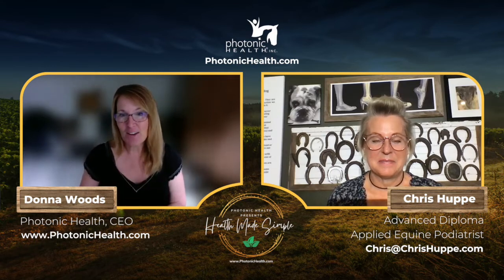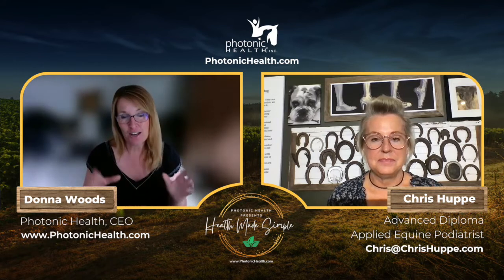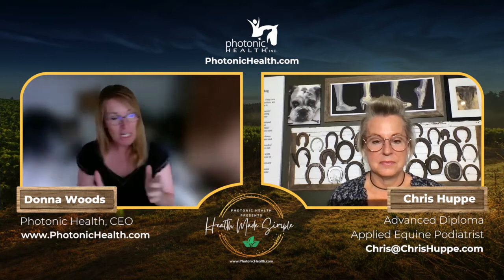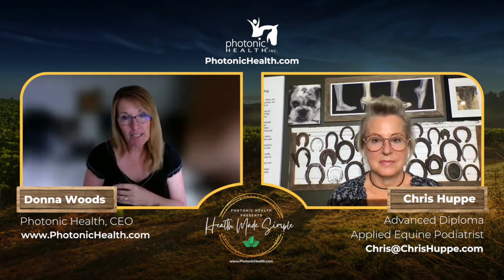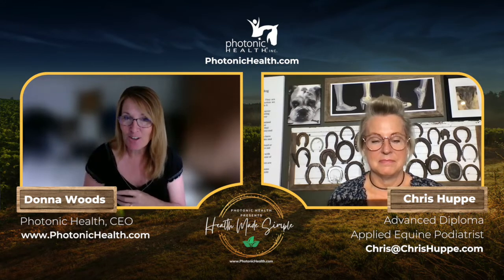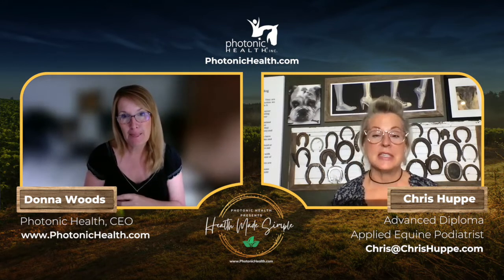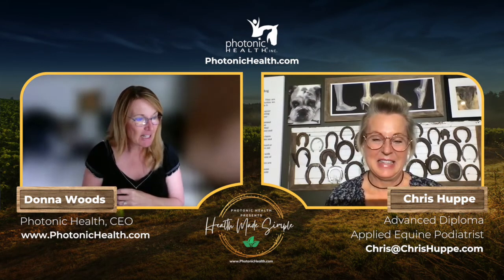She is an extra special person and we are so excited to have her here today. One of the reasons I wanted to have a chat with her is because she not only understands horses' feet inside out, she is really about equine health and has her own consulting — or teaching and coaching — business.